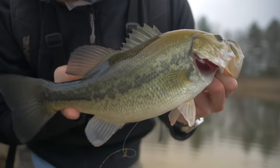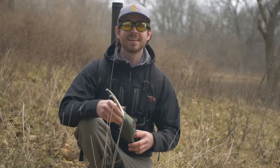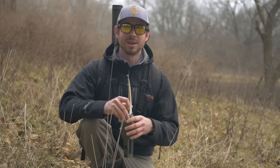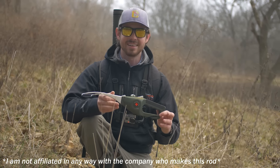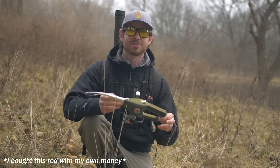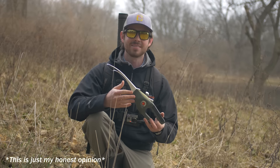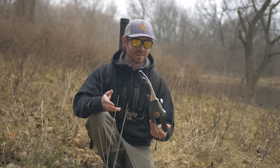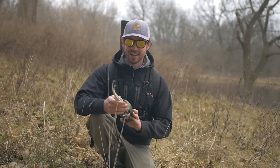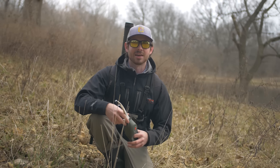I think that last bass was a perfect fish to end this video on. Some final thoughts on this Pocket Fisherman — this is definitely a neat little gadget for those of you who are traveling a lot and want to keep a fishing pole in the car. I would highly recommend it. It takes up almost no space at all and it is capable of catching fish. It's not the best, but it definitely can catch some fish. I had a lot of fun fishing with this today — I hope you guys enjoyed watching, I'll catch you on the next one.